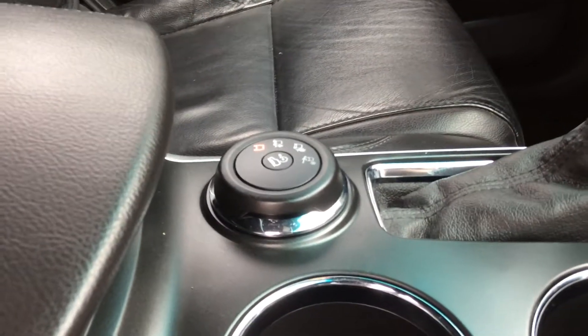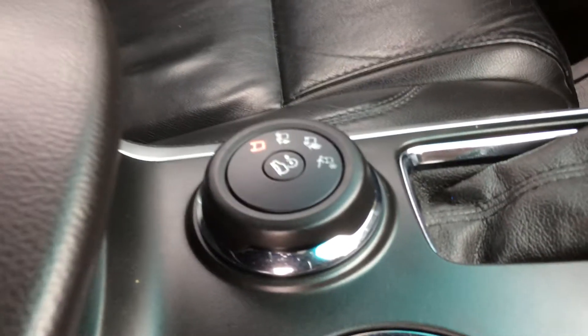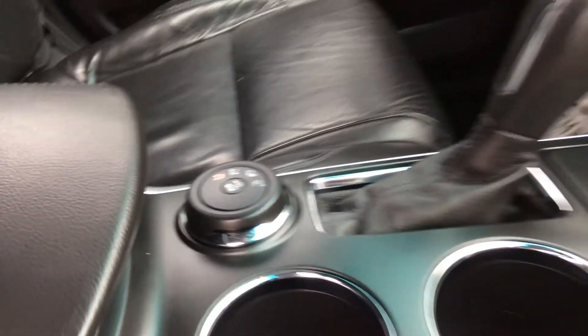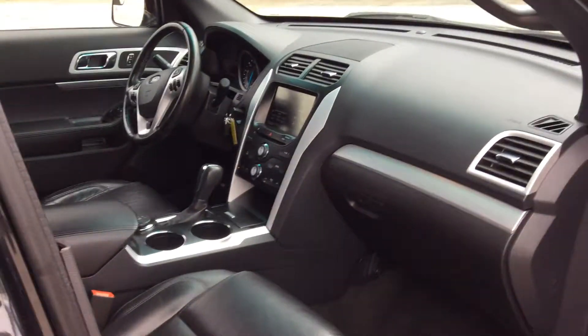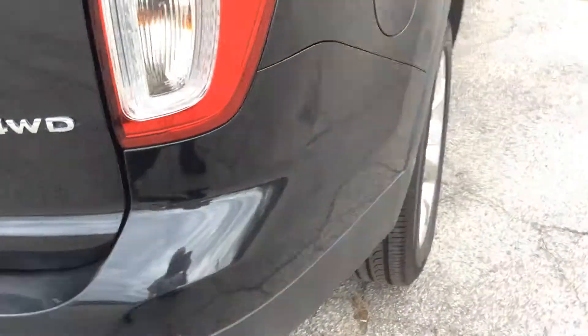They have a lot of different driving options — if you're in sand, on a hill, in snow, or towing. It's got pretty much every available option you can ask for in an Explorer.